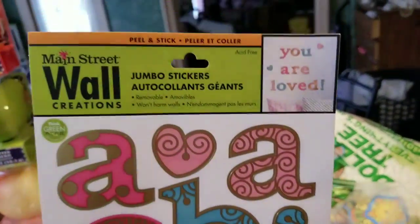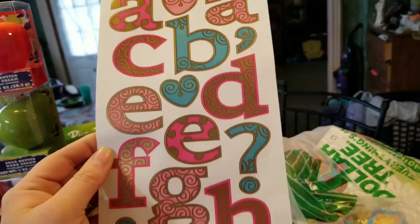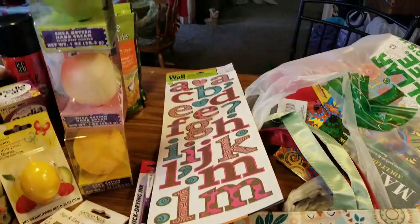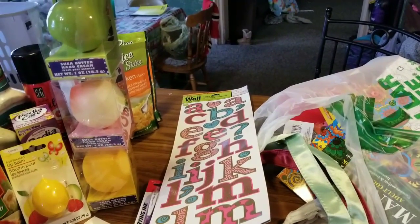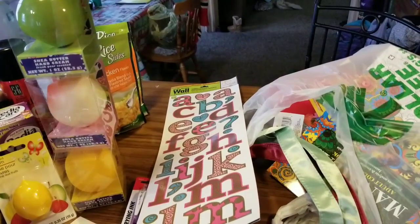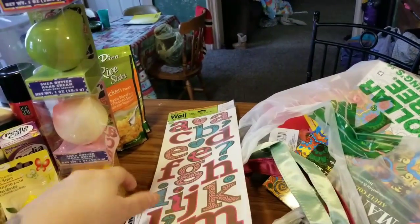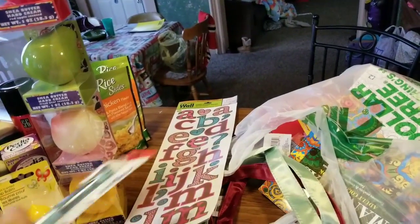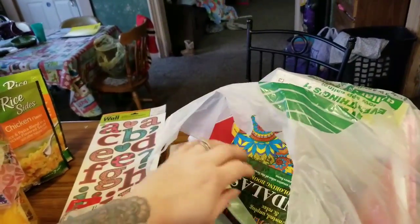I also found these Main Street Wall Creation Jumbo Stickers — I got some letters, and they're really cute. The reason for this is — if you're an artsy, crafty person — I started an EnMass collage journal. I have a video on my playlist and I'll try to link it up. I got these so I could put them on my letter pages.